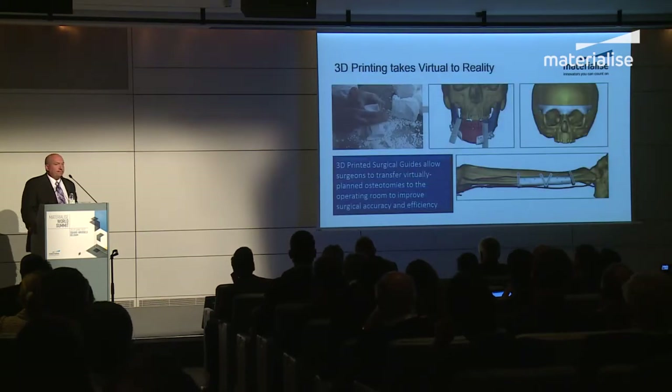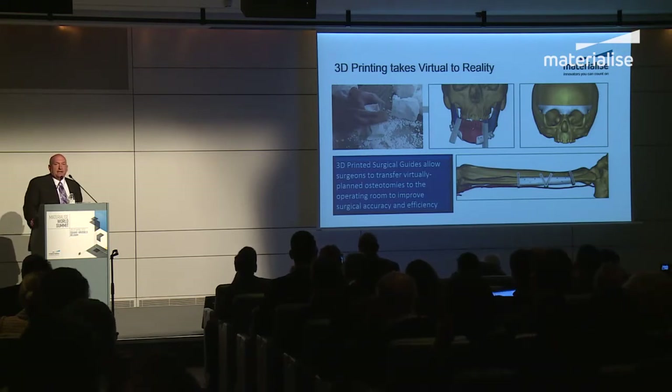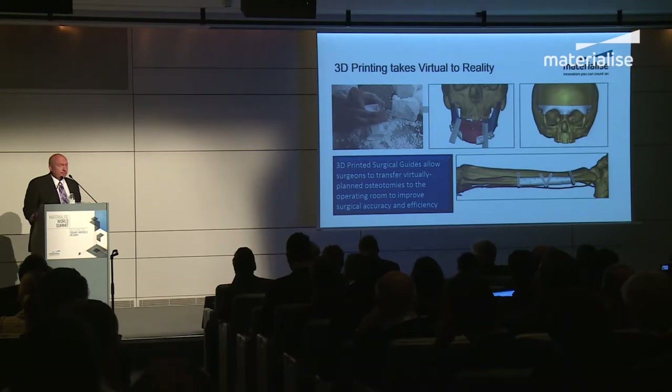This is where 3D printing comes in. Technologies like SLS and materials like nylon have allowed us to take patient-specific guides and put them in the operating room, transferring the plan and allowing surgeons to direct a screw, the osteotomy of bone, or the position of bone. 3D printing allows this to be done in a very cost-effective and timely manner. Surgeons want this in a rapid manner, which is why many hospitals are doing this themselves — you can do it faster and more cost-effectively.